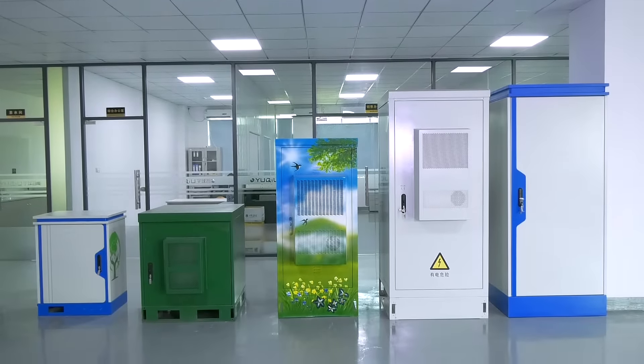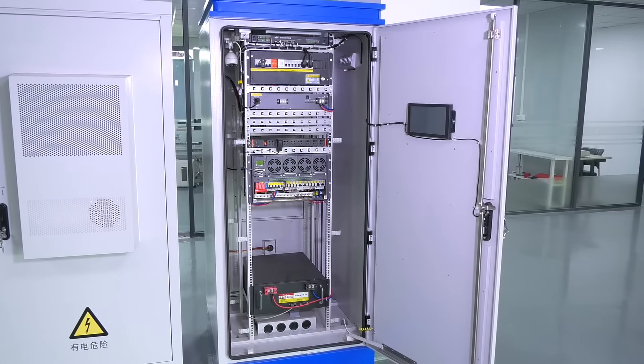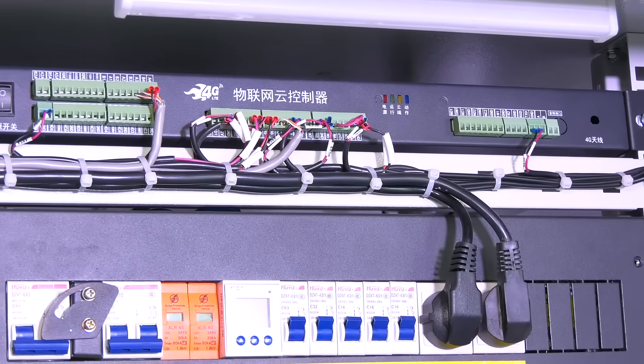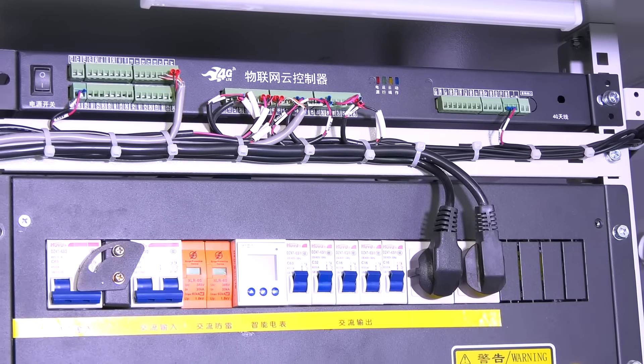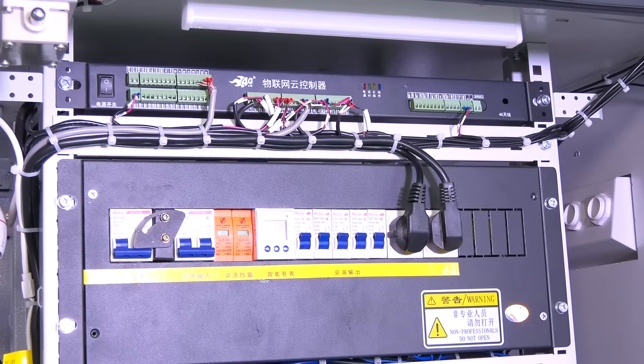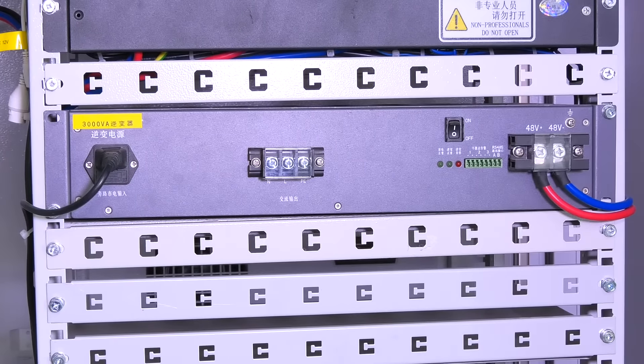The CNTCE Outdoor Integrated Cabinet System solution is widely applicable to industries such as communication, radio and television, power, energy, transportation, security, power amplifier, projection, monitoring station, lighting control, and more.